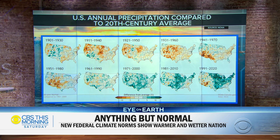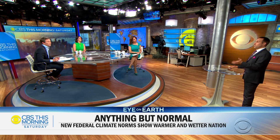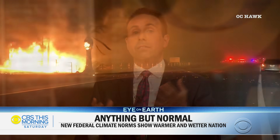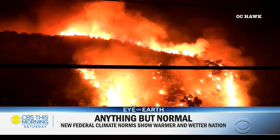On the subject of rainfall, there are very distinct patterns — exactly what our computer models have been saying for a long time. In the west, it is drying rapidly. Climate change intensifies the water cycle: the wet get wetter and the dry get drier. As we compare maps, the western United States is really drying out. We have the worst — or second worst — drought in 1,200 years.